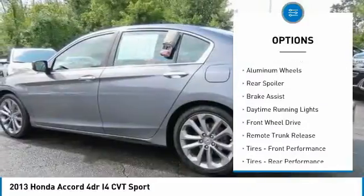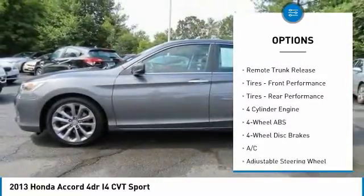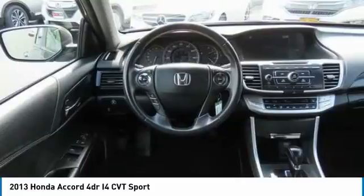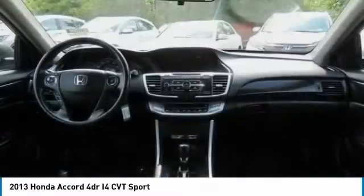Tire pressure monitoring system. Electronic stability control. Aluminum wheels. Rear spoiler. Brake assist. Daytime running lights. Front wheel drive. Remote trunk release. Front performance tires. Rear performance tires.